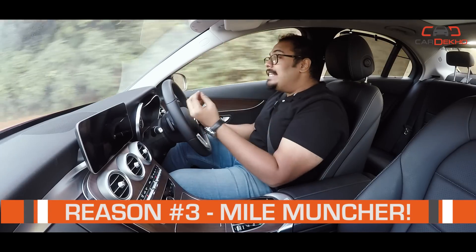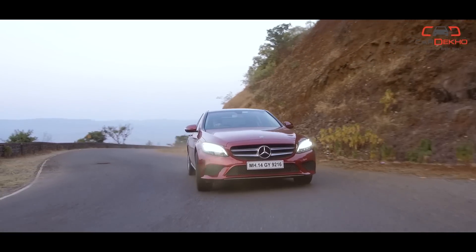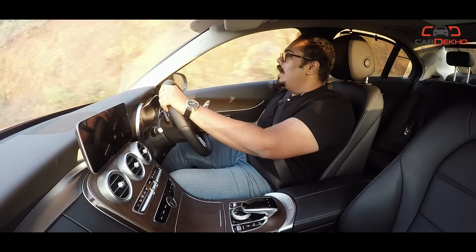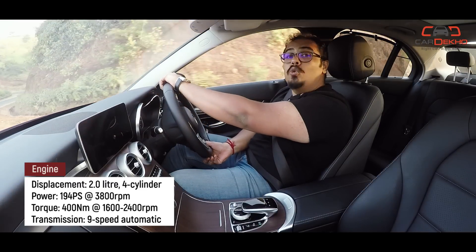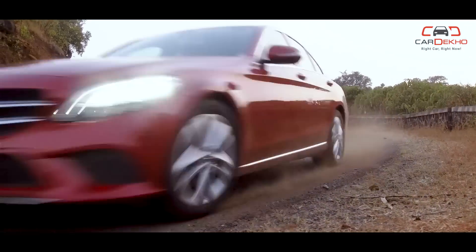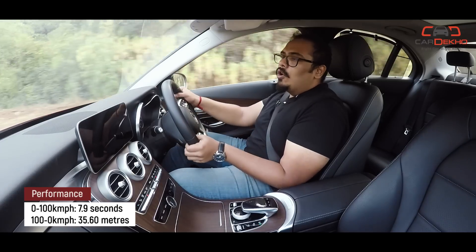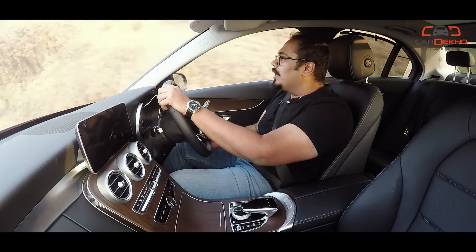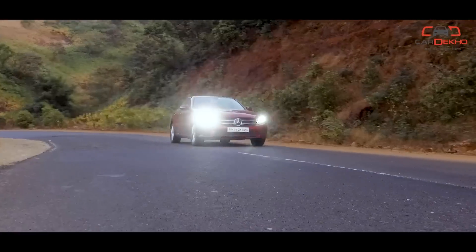If you want a luxury car that's great for long drives, the Mercedes-Benz C-Class is ideal for that scenario. With the facelift, you no longer get the 2.1-litre diesel engine; instead, you get a 2.0-litre 4-cylinder diesel engine, which we had seen in the E-Class, but in the C-Class it is BS6 compliant. It produces 194 horsepower and 400 Nm of torque, which is more than sufficient. Compared to the old engine, it is more refined and more quiet.